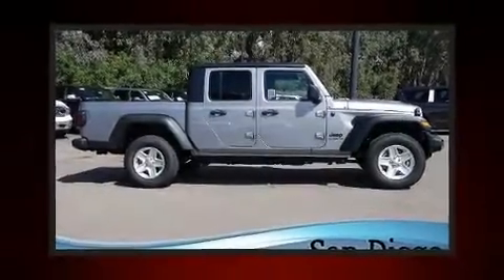Get excited about the 2020 Jeep Gladiator. This four-door, five-passenger truck leads among competitors in its segment.